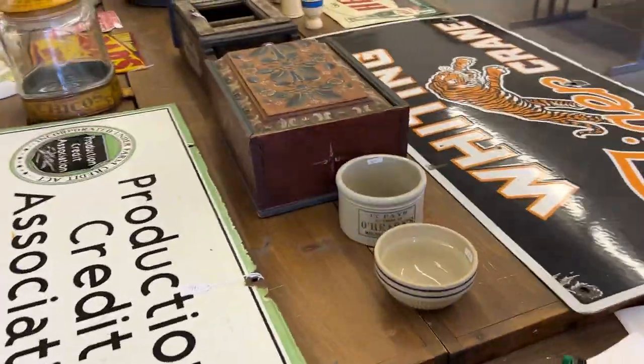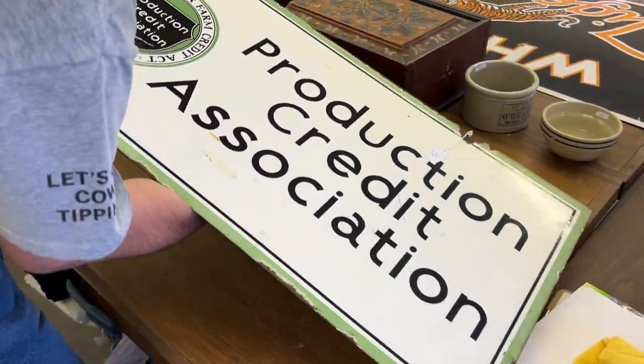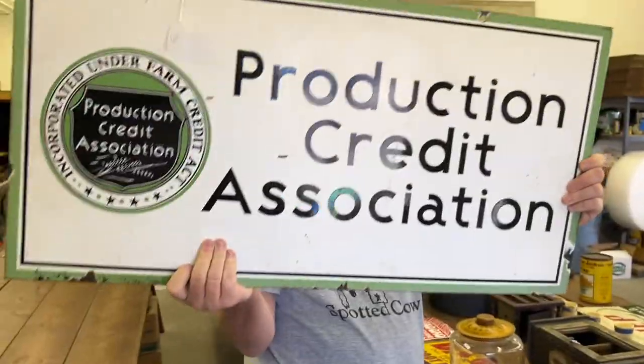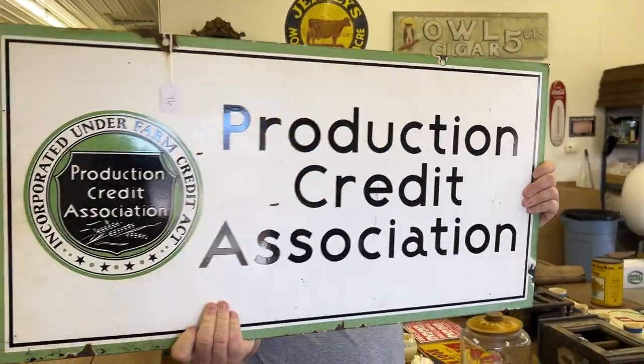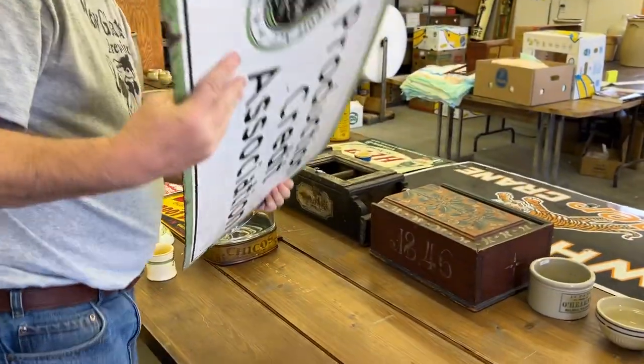Number 97: Production Credit Association. Number 96: enamel sign. I think this is a two-sided sign — I'll hold it up like that, and then this side. Really nice sign.